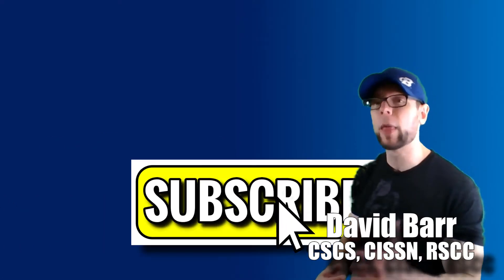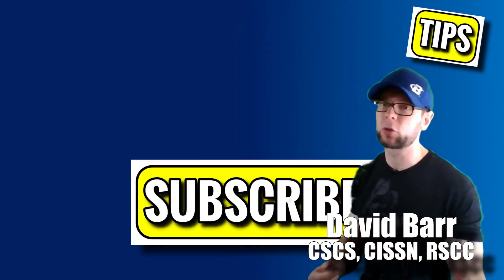What is going on? My name is David Barr. If you're looking to get bigger, faster, stronger, get leaner, go longer, hit that subscribe and then the little bell so you don't miss the latest tips and tricks.